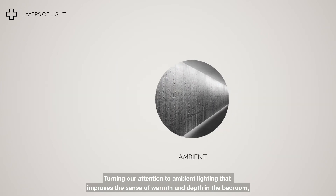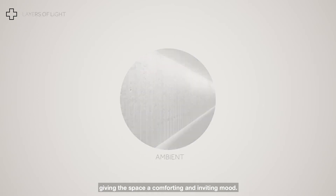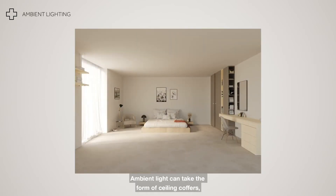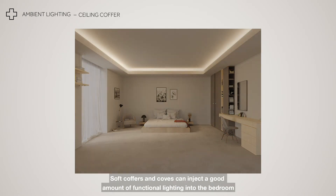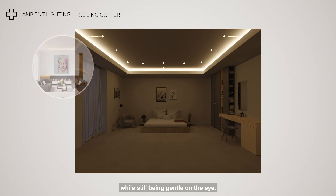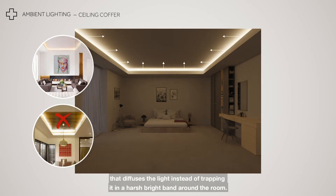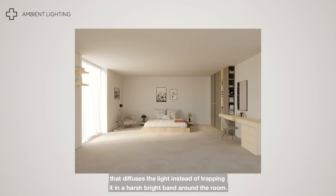Turning our attention to ambient lighting that improves the sense of warmth and depth in the bedroom, giving the space a comforting and inviting mood. Ambient light can take the form of ceiling coffers, lighting to joinery or cabinetry, and pelmet lighting. Soft coffers and coves can inject a good amount of functional lighting into the bedroom while still being gentle on the eye. Be sure to allow for a sufficiently large detail that diffuses the light instead of trapping it in a harsh bright band around the room.